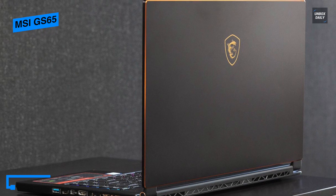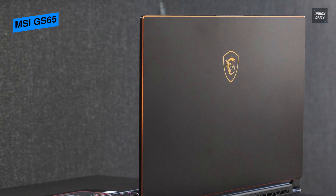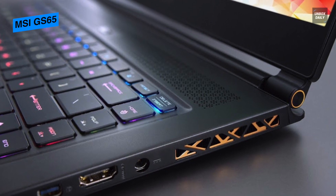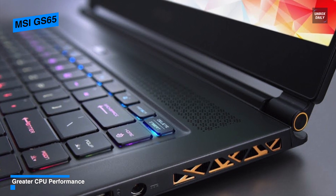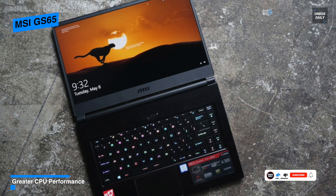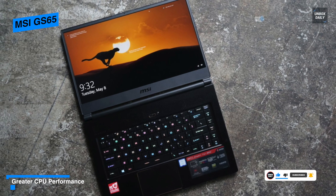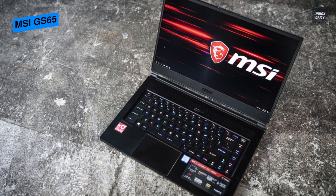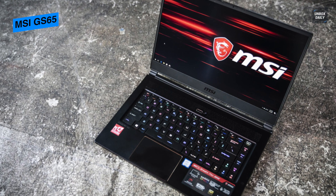It gives a 72% NTSC color gamut and 100% sRGB color, which can be a plus point for AutoCAD users. It is a thin machine with a golden dragon logo and smooth golden trim hinges, featuring a beautiful golden-shaded design with a smooth glass touchpad with increased surface area and an RGB keyboard with multi-colored lights. The MSI GS65 is mostly aluminum but does not feel like a solid laptop compared to others.